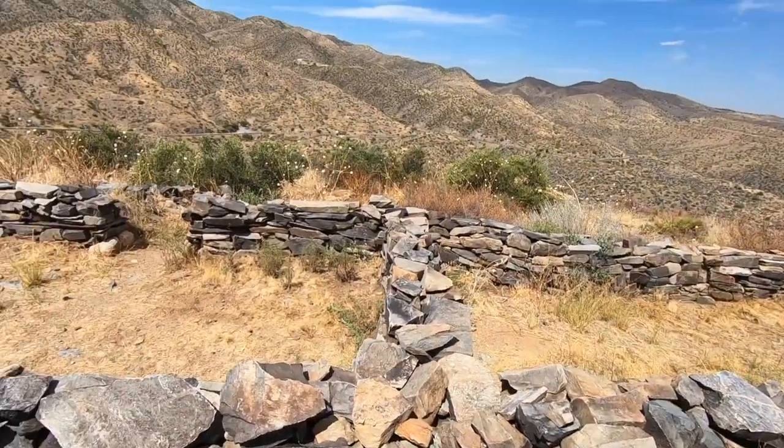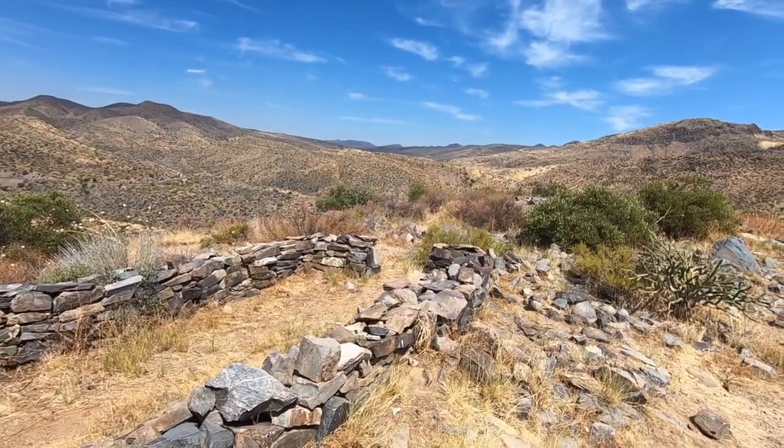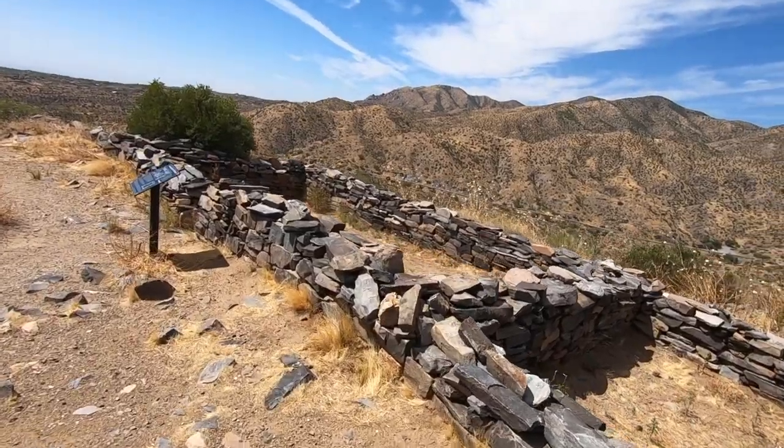A lot of these structures have been re-stabilized, so a lot of these aren't the original structure the way they were — they've been rebuilt. That's why they look as good as they do. For some wall that had been here for 900 years, it's pretty incredible to think that they could still be here.